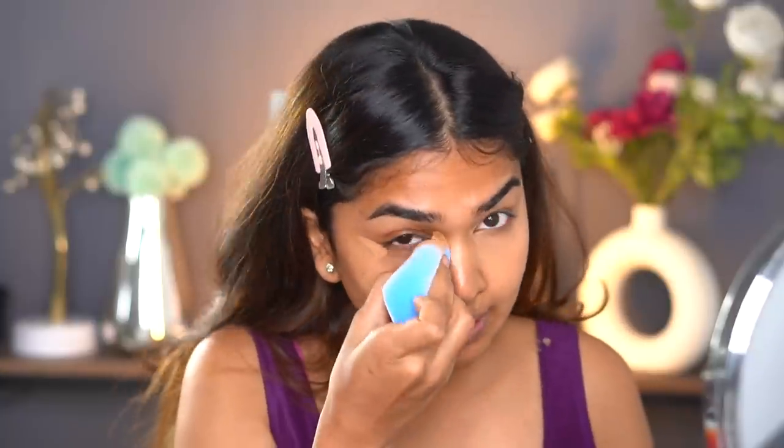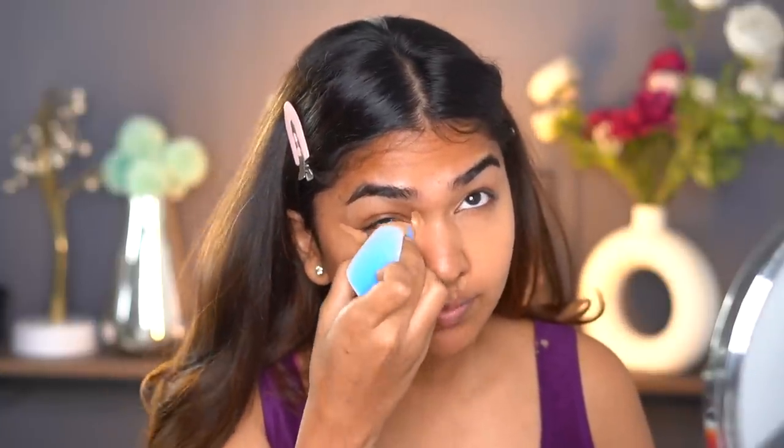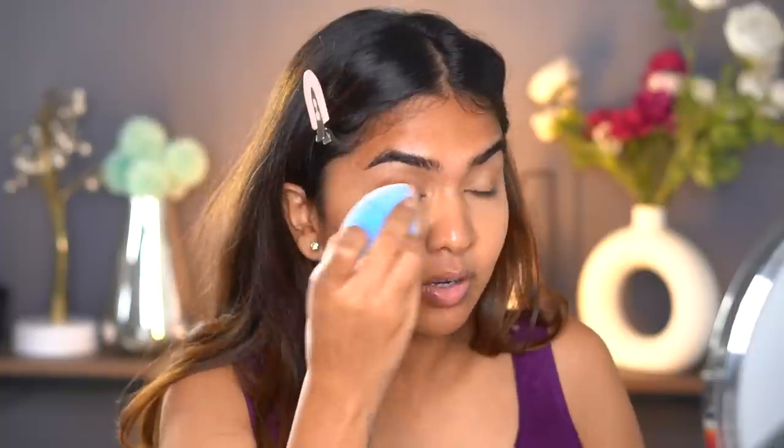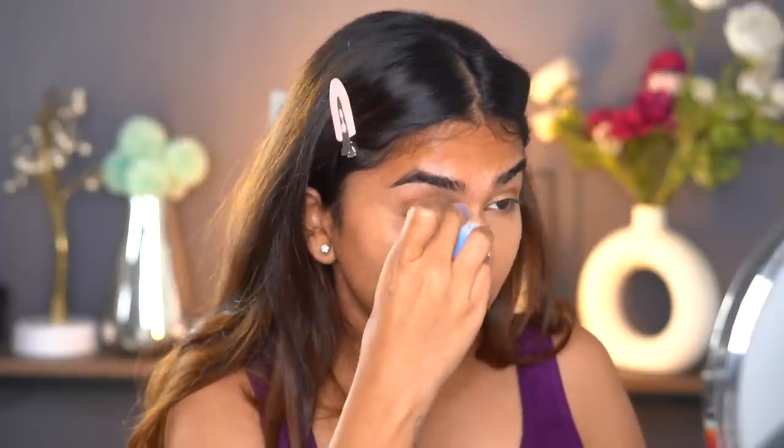I blended the concealer around the eye and then brought it down to the cheek and blended around. The concealer is a little lighter than my skin tone so it looks slightly light, but once I go in with the next products it'll be manageable. If you have discoloration, you'll definitely need to color correct — I'll leave a link for that. It's raining so heavily outside! But see — nice, easy, just this one step brought so much life to my face.